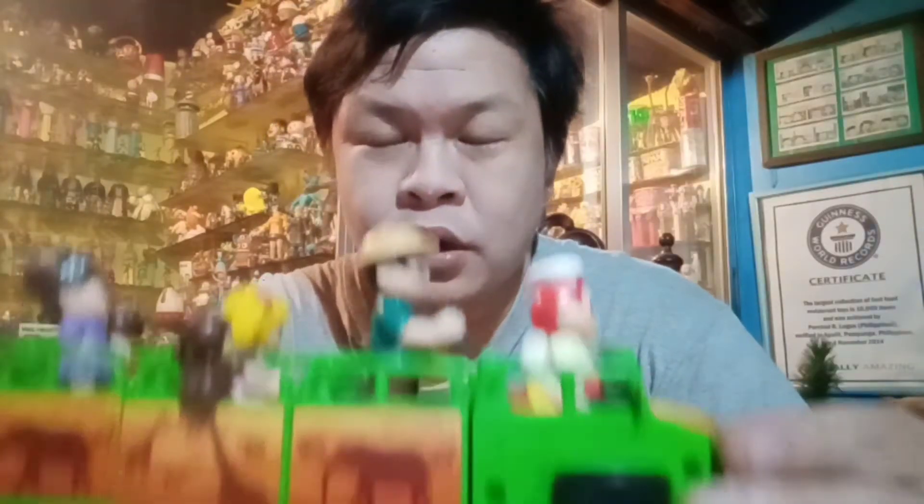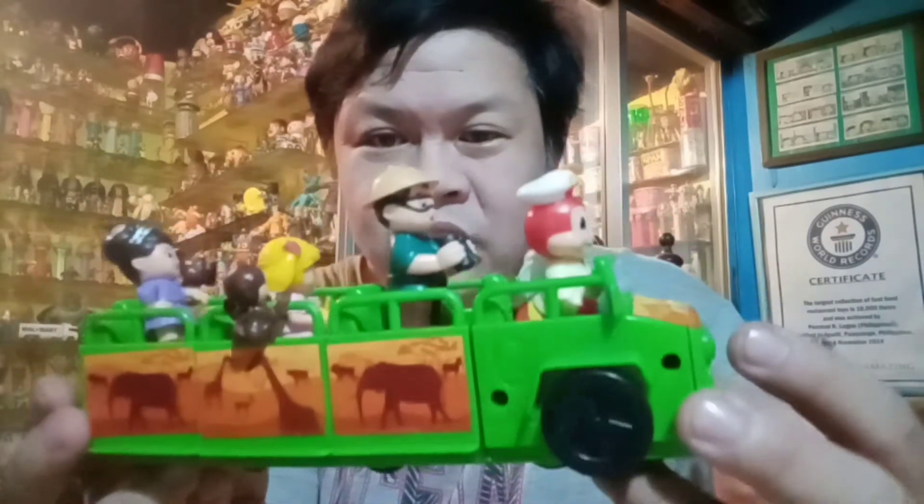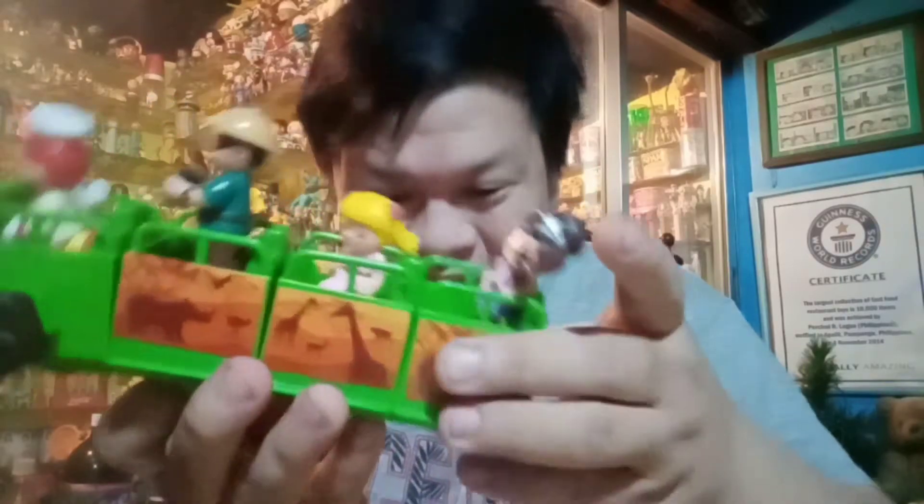If you recall, we were able to complete four already. So we have Jollibee, Yum, Hetty, and Twirly. Now I'm so excited for the last toy to complete this Safari Adventure.